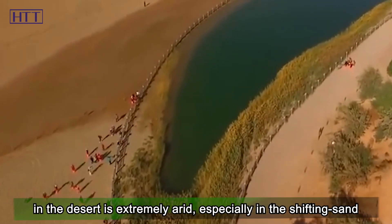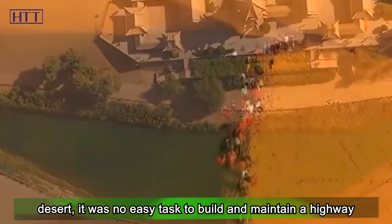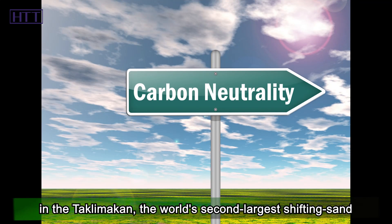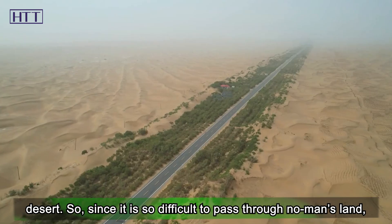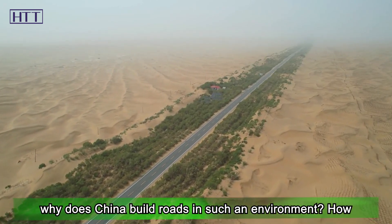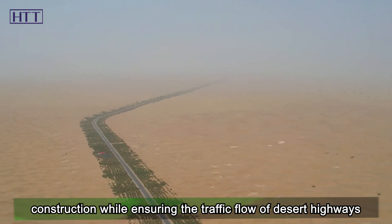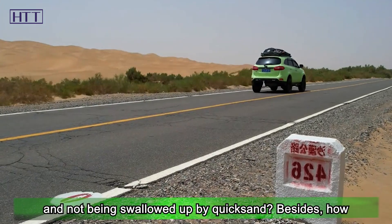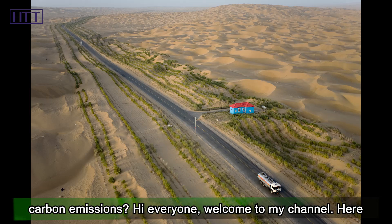The environment in the desert is extremely arid, especially in the shifting sand desert, and it was no easy task to build and maintain a highway in the Taklamakan, the world's second-largest shifting sand desert. So, since it is so difficult to pass through no man's land, why did China build roads in such an environment? How did the Chinese break through the limits and complete the construction while ensuring traffic flow and not being swallowed up by quicksand? Besides, how did it become China's first desert highway to achieve zero carbon emissions?